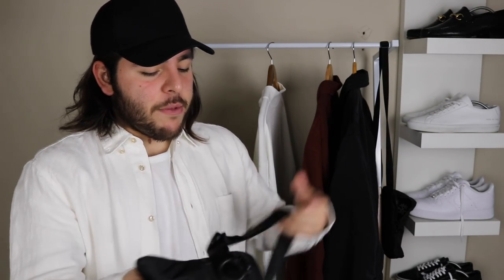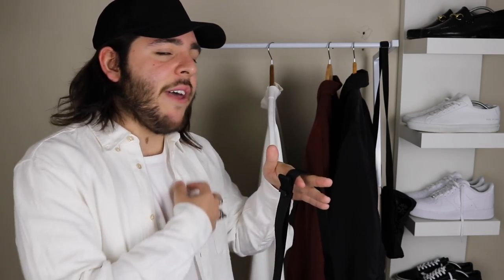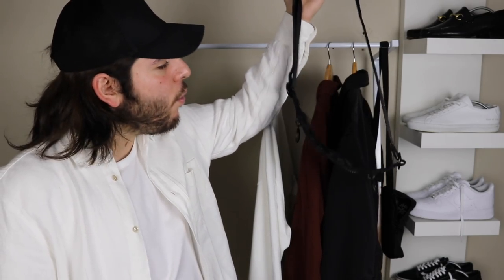The strap is easily adjustable — you can have it really tight or really loose, whatever you prefer. This is a great piece for those who want something for spring, summer, or even fall and winter, with that nice shoulder bag which is very trendy nowadays. The Uniqlo U shoulder bag — I'll have it on body for you right now.